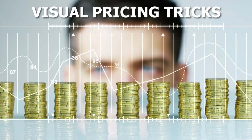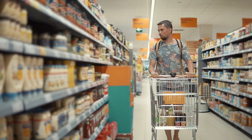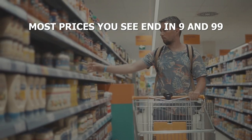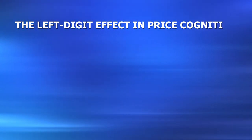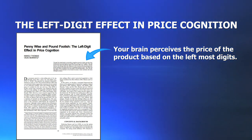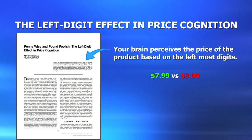Let's begin with some visual pricing tricks, because you're bound to have seen these everywhere, but you may not know the extent of the science behind it. You're likely to have noticed, and probably just accept it as common practice by now, that most prices you see end in 9 and 99. But what you might not know is that there's a well-studied phenomenon behind why it works called the left-digit effect in price cognition, which tells us that your brain perceives the price of the product based off the leftmost digits.